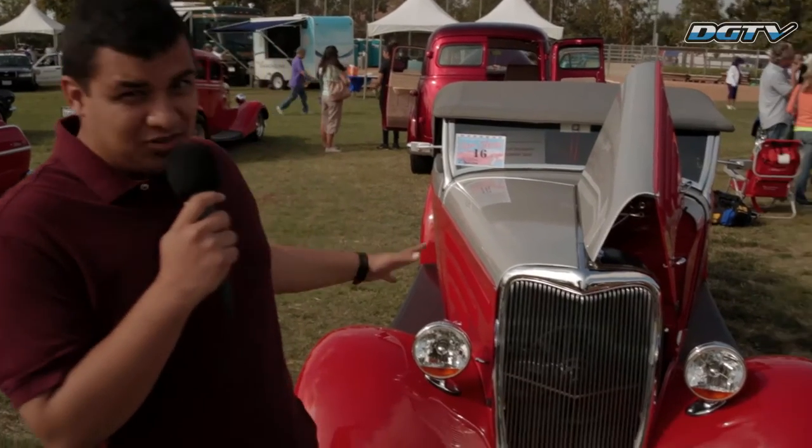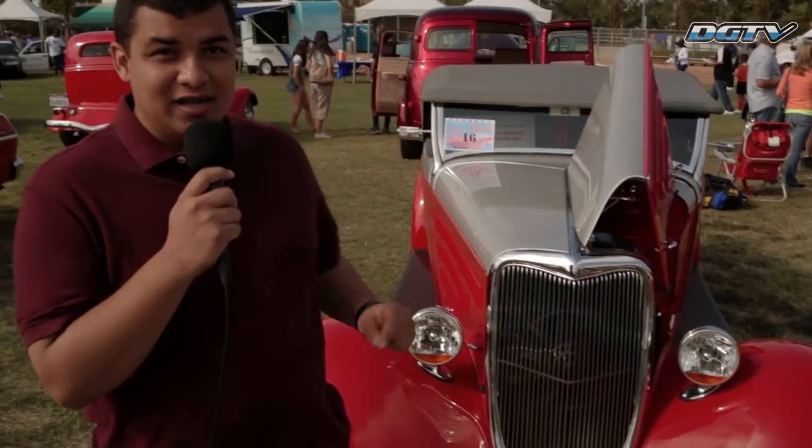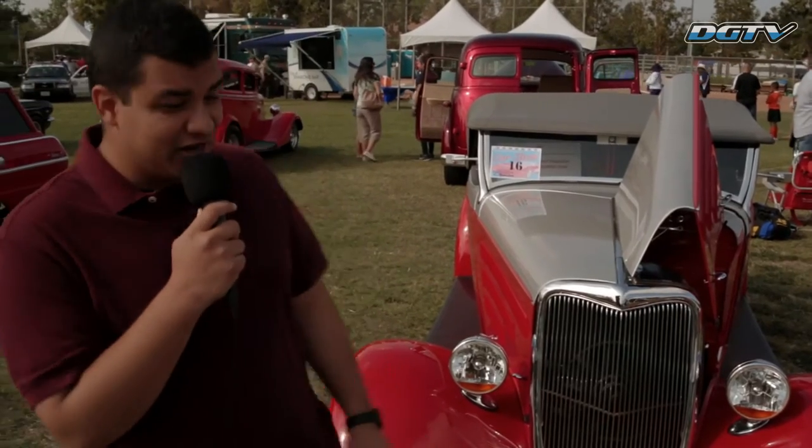I just stumbled upon this 1934 Ford Roadster with a Chevy motor in it. Check it out.